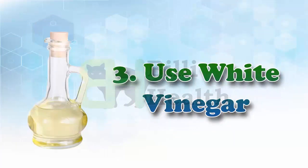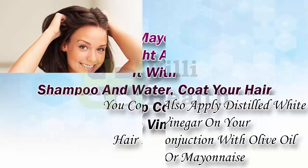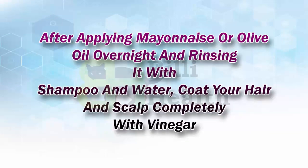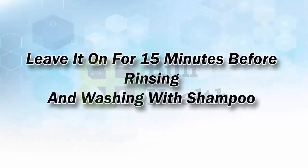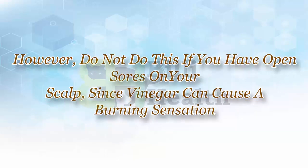3. Use White Vinegar. You could also apply distilled white vinegar on your hair in conjunction with olive oil or mayonnaise. After applying mayonnaise or olive oil overnight and rinsing it with shampoo and water, coat your hair and scalp completely with vinegar. Leave it on for 15 minutes before rinsing and washing with shampoo. Vinegar loosens the grip of lice and nits on your hair, making them easy to comb out. However, do not do this if you have open sores on your scalp, since vinegar can cause a burning sensation.